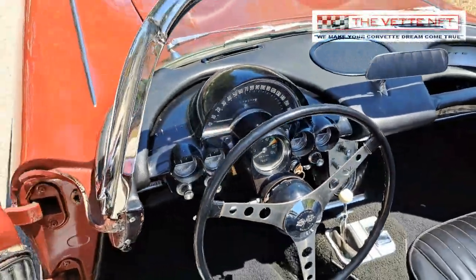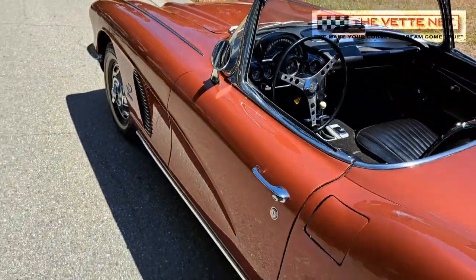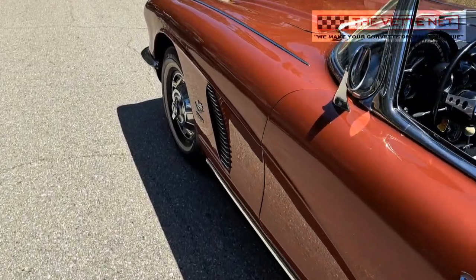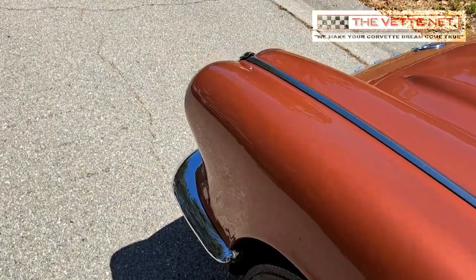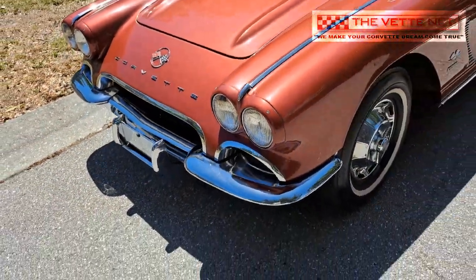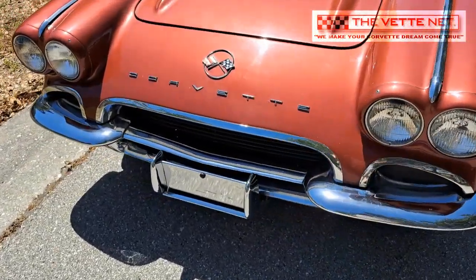Our offer today is a very fine example of that vintage: a beautiful Honduras maroon convertible. It is probable that the car was born with the optional fuel injection option, as it is endowed with a correct Rochester, fully rebuilt FI unit, and presents some telltale signs of a car born with that option — like a radiator core support with the proper air intake inlet, correct harmonic balancer with cooling fins, and an additional crossover exhaust tube.